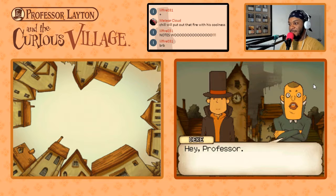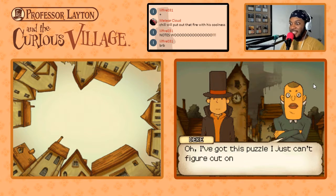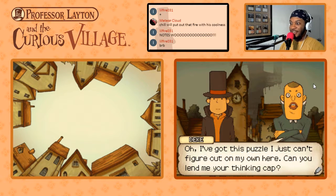Hey, Professor. Looking busy as usual. Oh, I've got this puzzle I just can't figure out on my own here. Can you help me? Can you lend me your thinking cap?